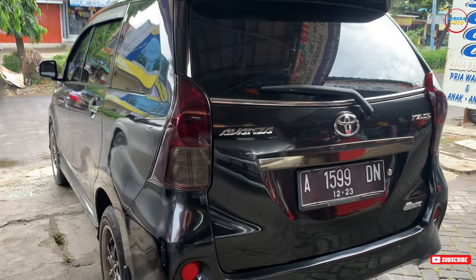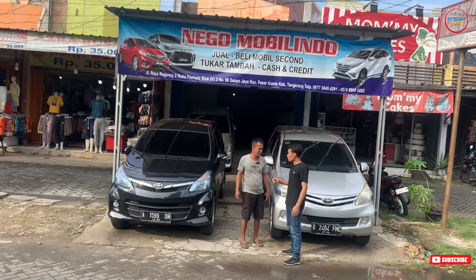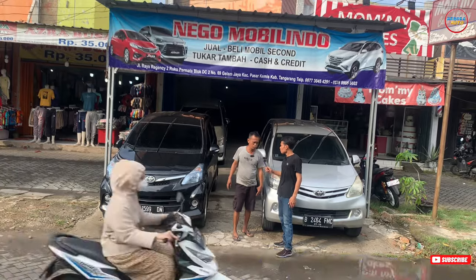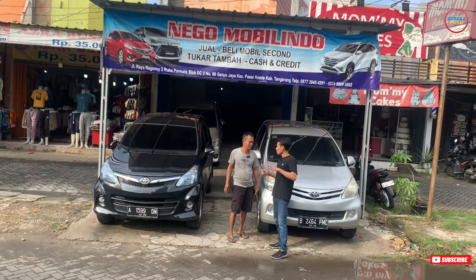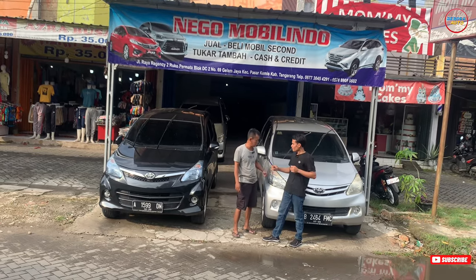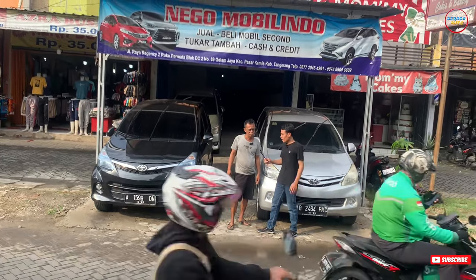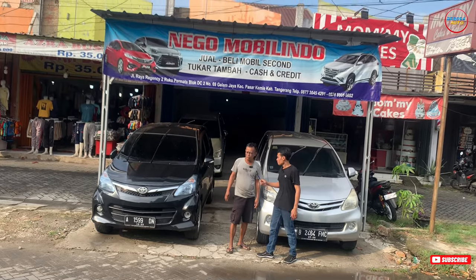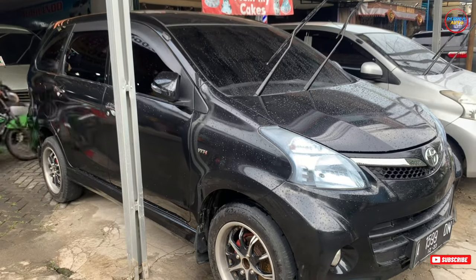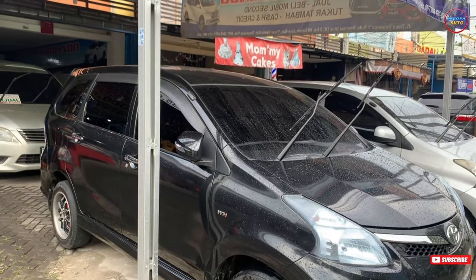Yang ingin Toyota Avanza Veloz Matic langsung aja merapat ke Nego Mobilido. Yang mau kredit bisa dibantu ya. DP paling rendah 10 juta bisa, yang penting data aman. Selagi data aman, DP 10 juta bisa. Angsuran sekitar 4 juta lebih, untuk tenor 4 sampai 5 tahun bisa. Bisa hubungi Pak Supri untuk mengatur tenor yang diinginkan.